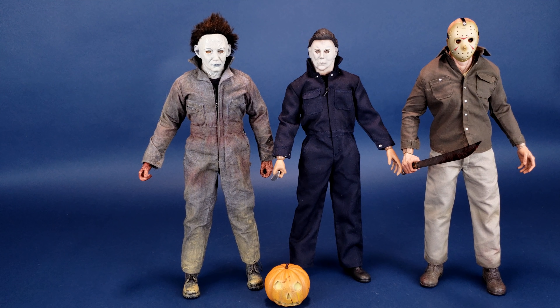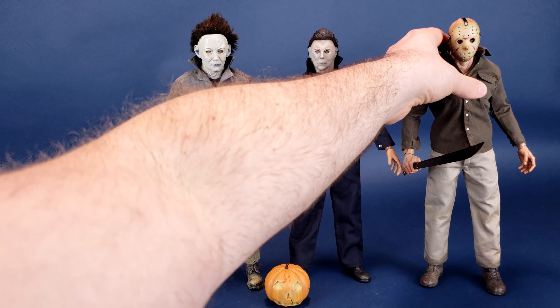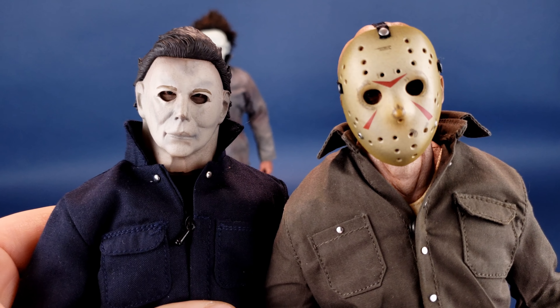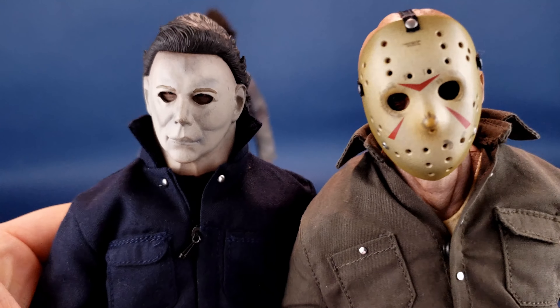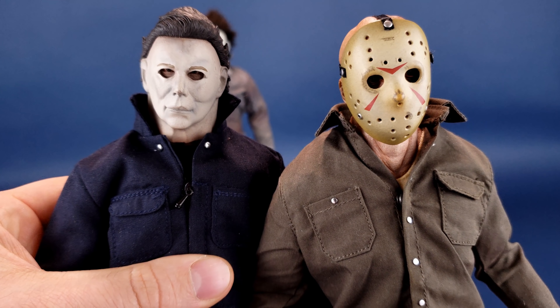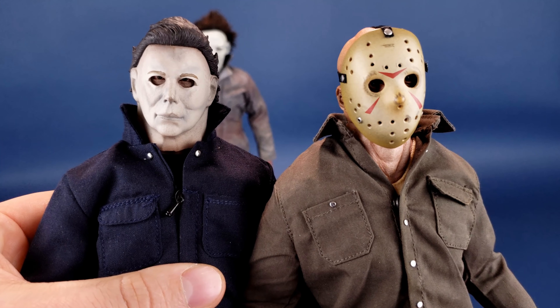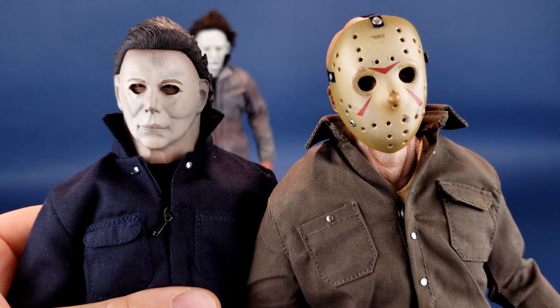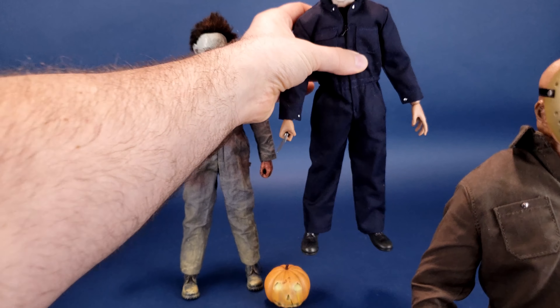If I was only collecting sixth-scale figures — specifically just the horror figures — then I could probably set aside funds for that. But because I'm collecting so many other things, it just gets awfully expensive to start going down the rabbit hole of custom collecting. A closer look at what the 78 Myers looks like next to the Sideshow Collectibles Jason Voorhees — I think they scale well enough together. There's a little more detailing done to Jason's neck than Michael Myers, but based on the build of this character that does make some sense.